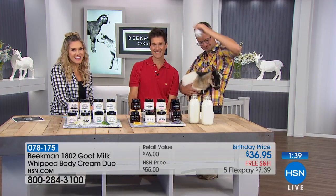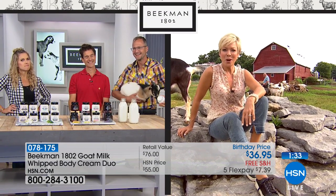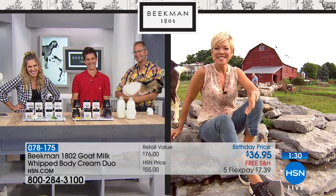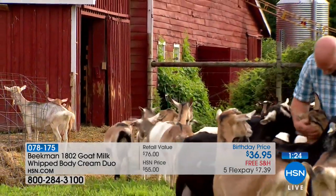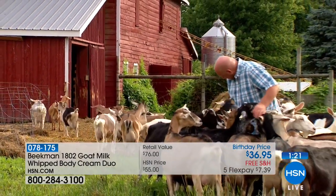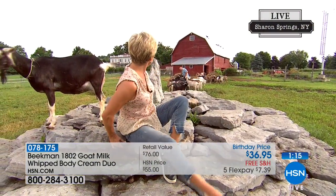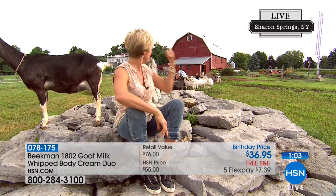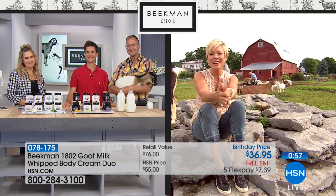We're going to check in with Callie and find out if she and the goats are getting in trouble. Callie, are you staying in line up there? It's a love fest out here — it's so neat to be here where the inspiration really came from. Behind me you can see Farmer John playing with the goats. He's corralling them all to bring them back into the barn for feeding time. And behind me in the background you might be able to see the Beekman 1802 mansion — that is one magical place.